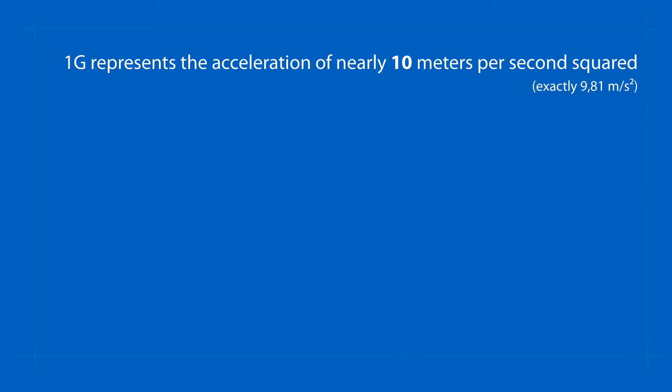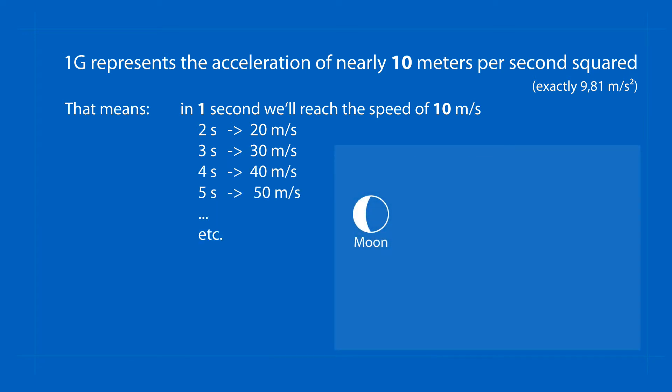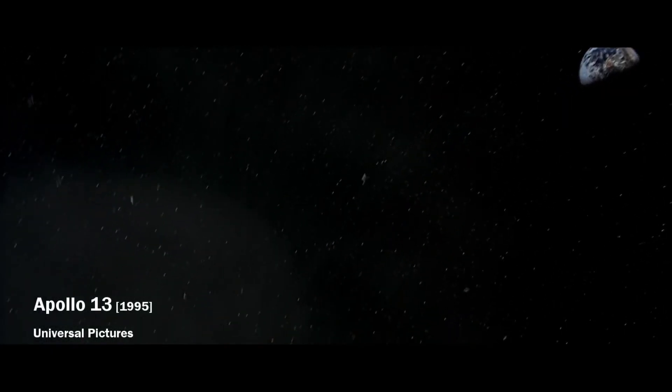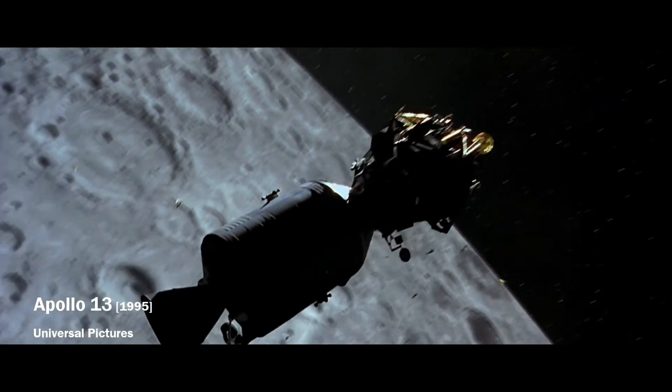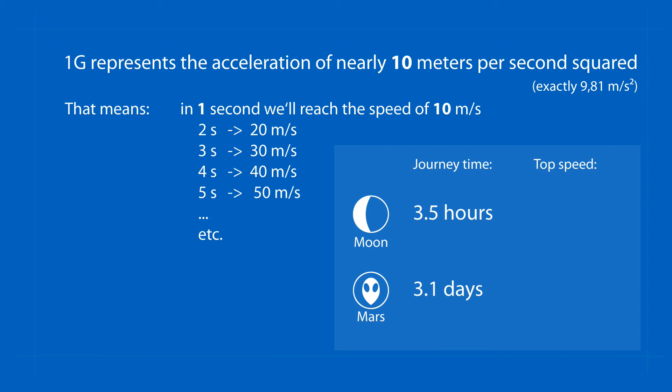If such a small acceleration works for a long time the spaceship will gain a decent speed. The journey to the Moon would take only three and a half hours, and the trip to Mars just a little over three days. On the way to the Moon the ship would reach a maximum speed of 63 kilometers per second in less than two hours, and on the way to Mars it would gain a staggering speed of nearly 1,400 kilometers per second in just one and a half days.